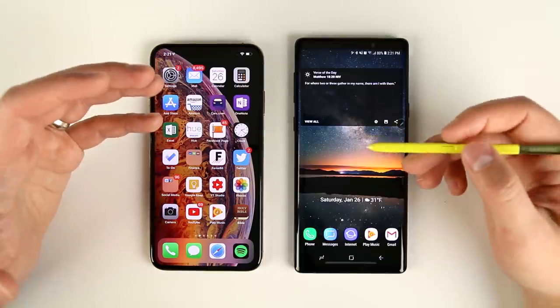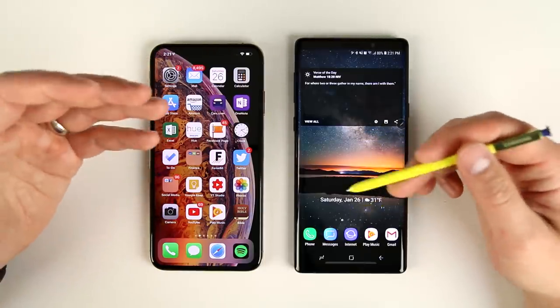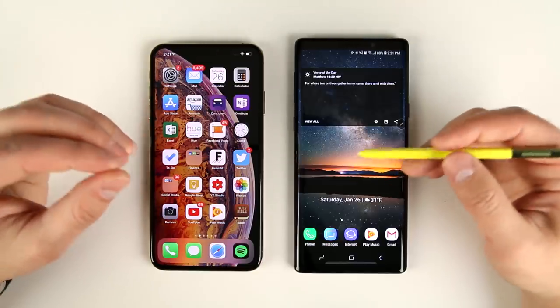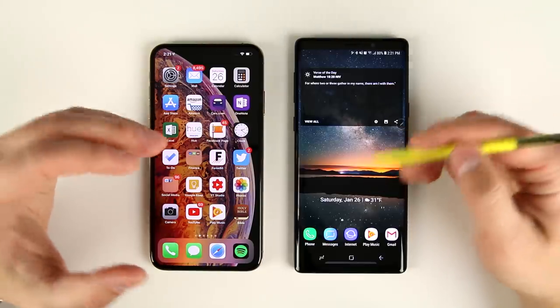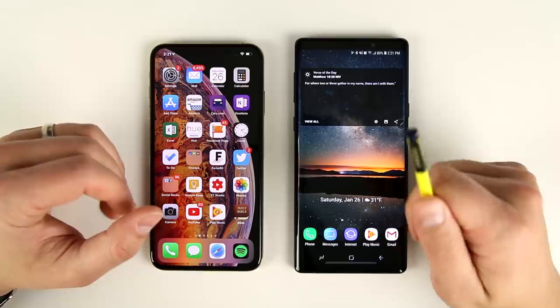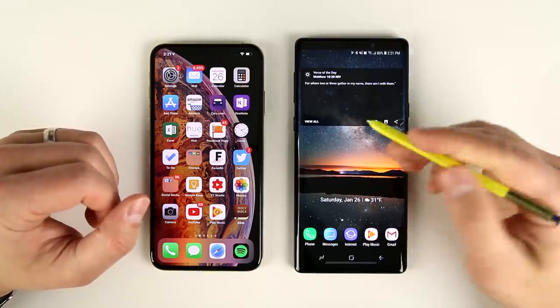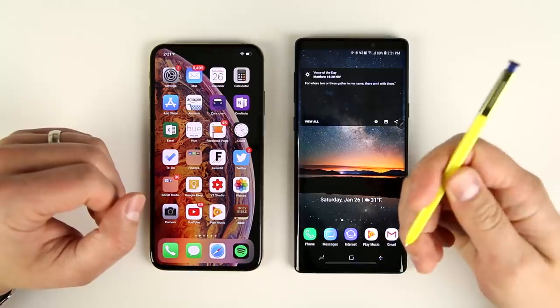Now those are just the S Pen features that I use frequently. There's actually a ton of other S Pen features that are really powerful for doing unique things on a Note device, and I will use those occasionally, just not quite as often. If you want to see what all those powerful features are, I'll have a link above to a playlist where I have a handful of videos that really dive deep into everything that the S Pen can do.